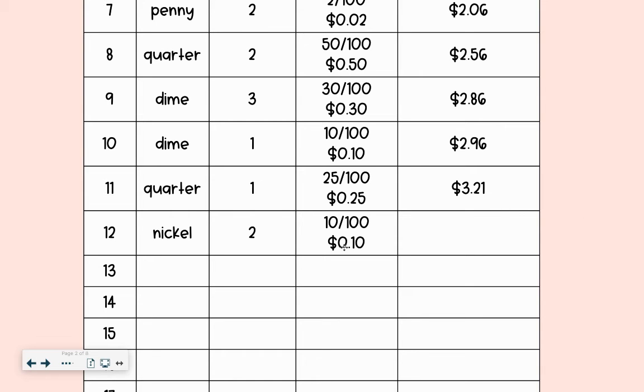All right, just adding $0.10 to $3.21 is going to bump this up to $3.